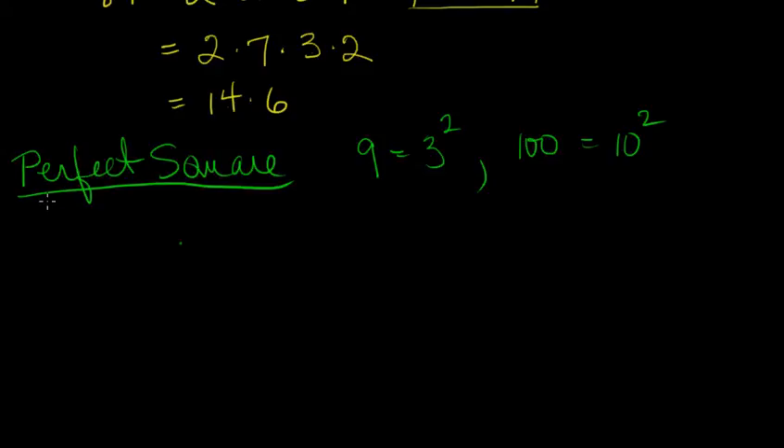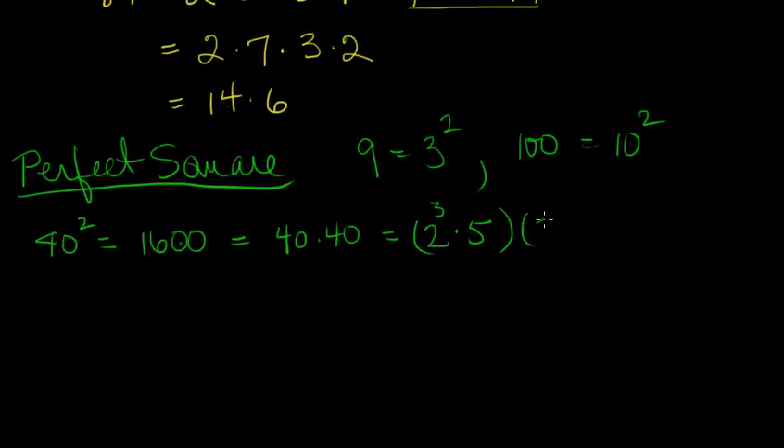Let's take 40 squared. 40 squared is 1600, and it's 40 times 40. And 40 is 2 cubed times 5, so we have 2 cubed times 5 times 2 cubed times 5. Putting our factors of 2 together, we have 6 factors of 2, that's 2 to the 6th, and 5 times 5, or 2 factors of 5, is 5 squared. So 40 squared equals 2 to the 6th times 5 squared.